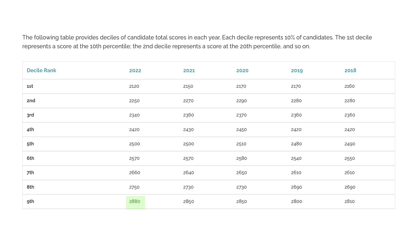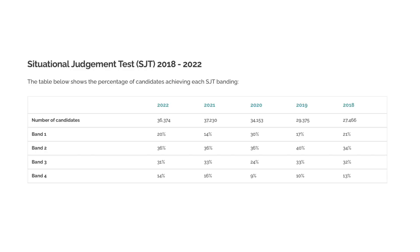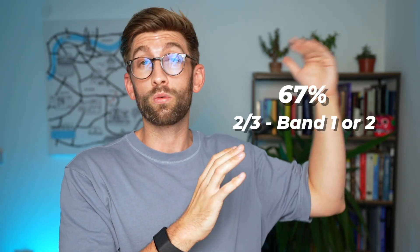Looking at the deciles, I predict we'll have a new record high — last year was a record high of 2,880, and I reckon it will probably be in the 2,890 region. Finally, looking at the historical SJT data over the last five years, people in the top two bands are usually in the 50 to 65% range. Currently with the interim results it's about 67%, but this will probably come down — I predict it will be in the 60-ish range.